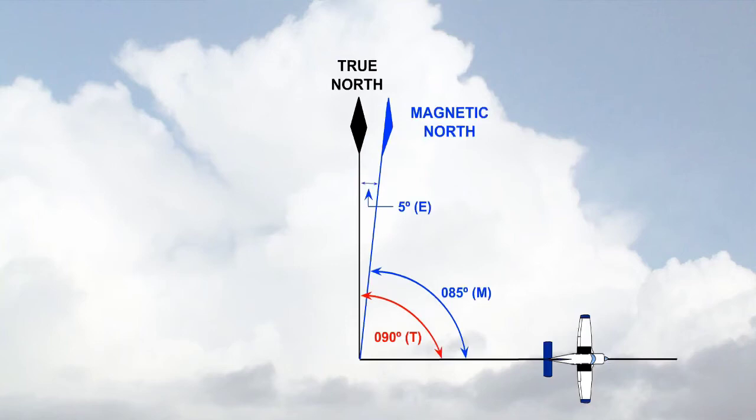Conversely, for a variation that is east, the magnetic track would be less than the true track. In the diagram, the true track is 090 degrees. The variation is 5 degrees east. As magnetic north is east of true north, the magnetic track is less than the true track. We need to subtract 5 degrees of variation, so the magnetic track is 085 degrees.